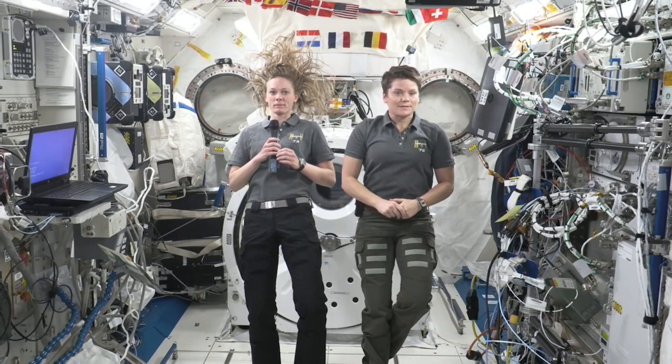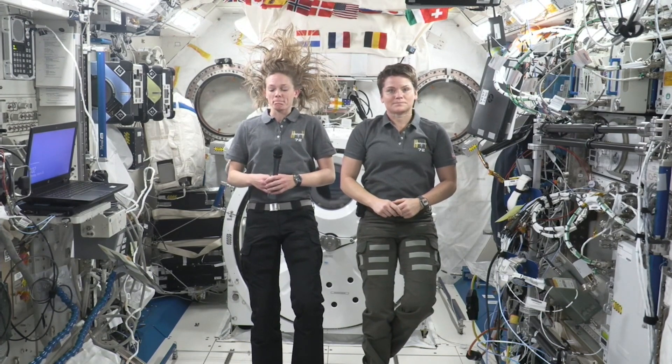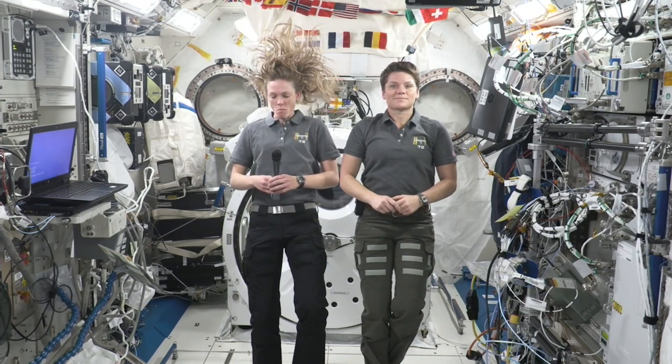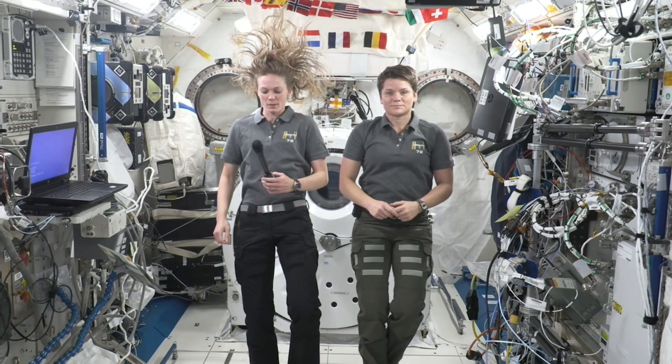Houston Station, we're ready for the event. ACR, this is Mission Control Houston. Please call Station for a voice check. Station, this is Houston ACR. How do you hear me? We've got you loud and clear. Looking forward to talking to you guys. Please stand by for opening remarks.